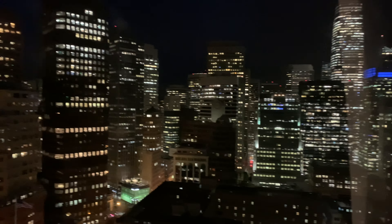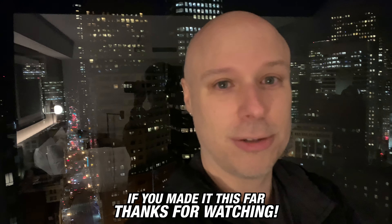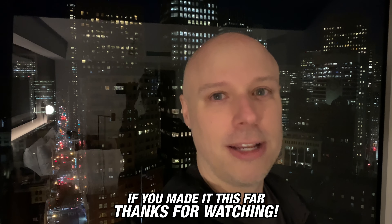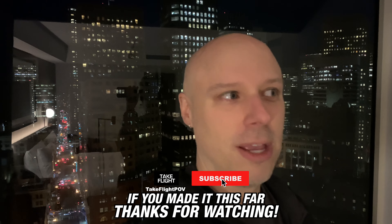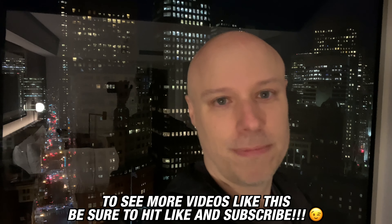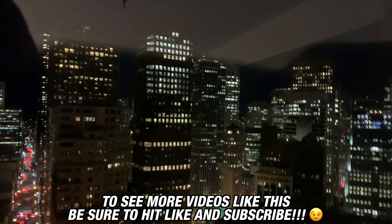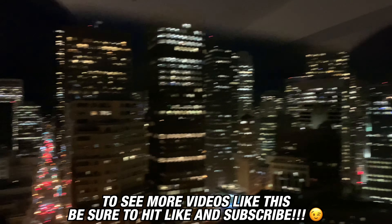I should probably be using my newer phone because it would look a lot better. There's actually a little light left in the sky — it's really not that late, it's only 5:45. Thanks so much for watching this video, hope you liked it. The landing coming into San Francisco was just super beautiful and my hand still really hurts, so hopefully it was worth it. If you enjoyed it, be sure to hit like, and if you don't subscribe to the channel, please subscribe — it lets you know as soon as I post a video. Take flight, bye bye.